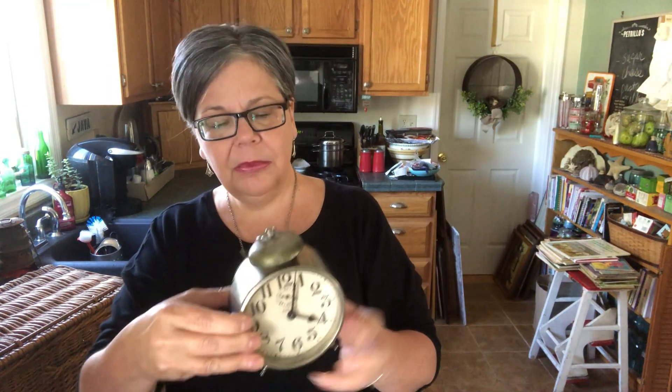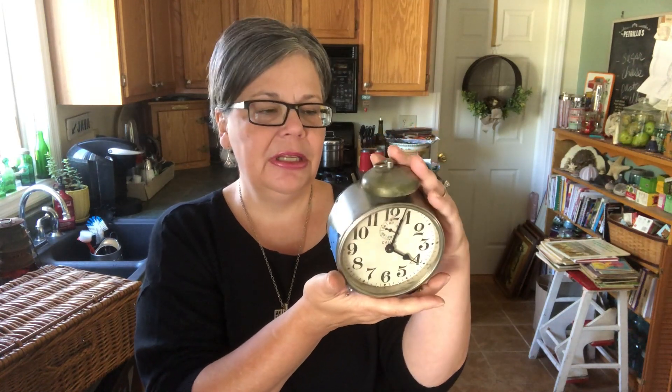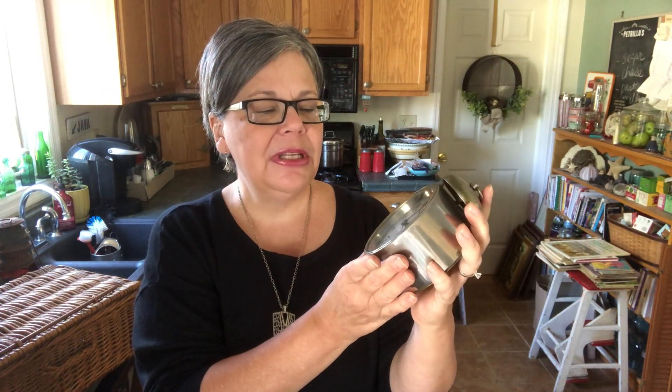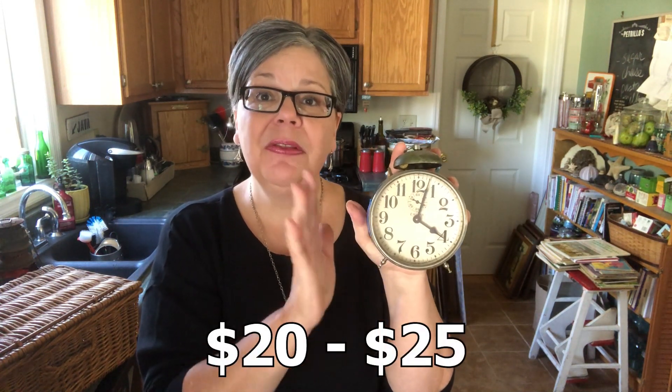Got this alarm clock for $3 and it is not in working condition, but man oh man is that the most amazing alarm clock. The typography on the numbers is just amazing. I would date it to about the 1920s or 30s. I just think it's fantastic. I will be decorating with this, but if I were going to sell it I would put it probably in the $20 to $25 range even though it doesn't work.